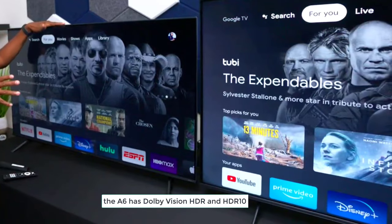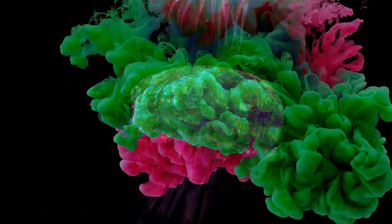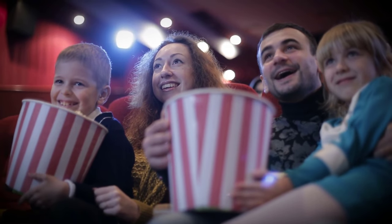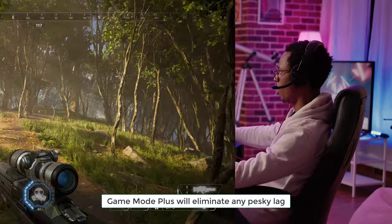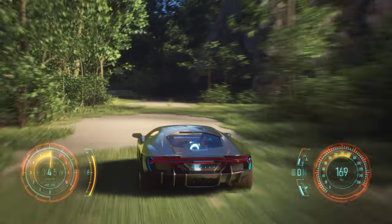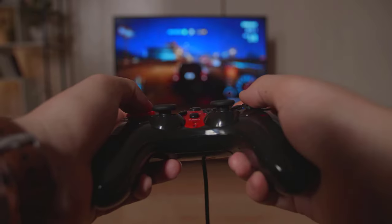The A6 has Dolby Vision HDR and HDR10 technology — prepare yourself for colors that are so bright you'll feel like you're basking in a rainbow, and deep, dark blacks for a cinema-quality experience right in your living room. For all the gamers out there, Game Mode Plus will eliminate any pesky lag, giving you a silky-smooth gaming experience. If you're ready to take your TV game to a whole new level, grab yourself a Hisense A6 today and prepare to be wowed.